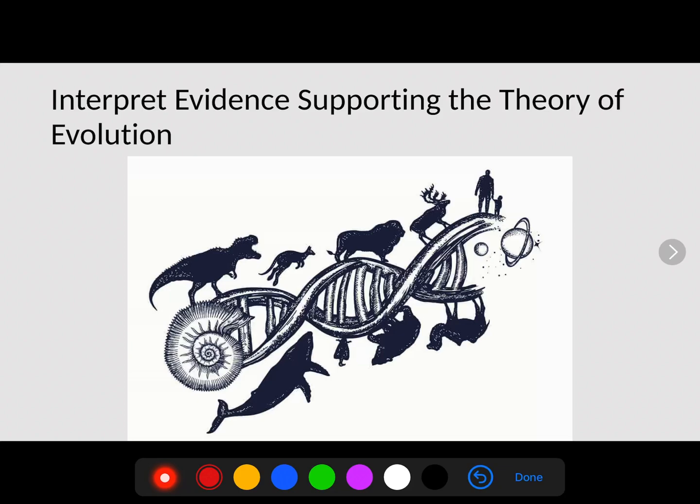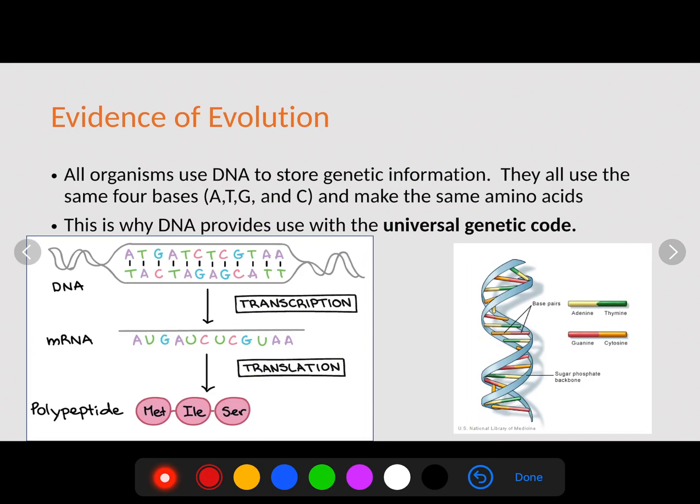Mr. O'Brien here again, and this video is part four of your topic seven evolution chapter. In this section, we're going to be talking about evidence that actually supports the theory of evolution. Evolution is considered a theory, which means it is backed up by multiple sources of information. We're going to talk about all those different sources of information that prove that evolution is a viable theory.